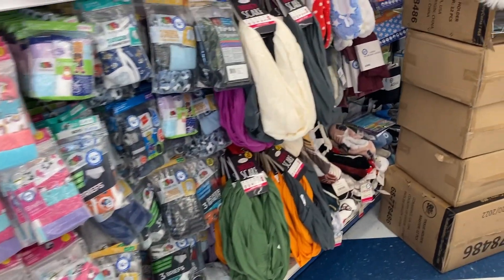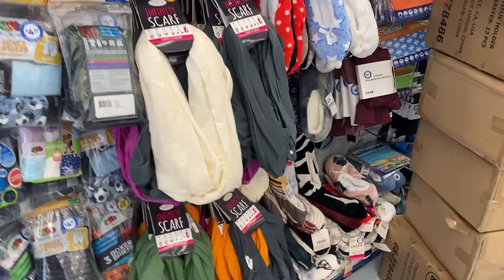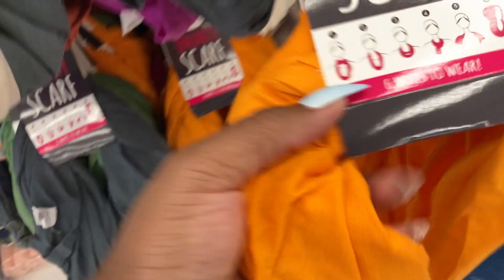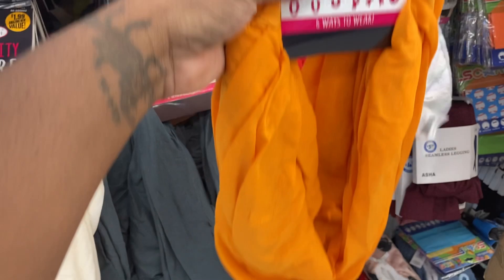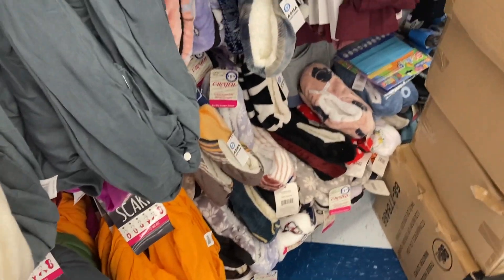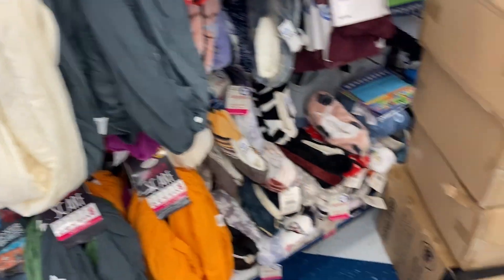Let's go down to the next aisle. They got scarves — this green one is cute, how much is it? Two dollars. That green one is nice, look at the orange one too. This one is nice too. So you guys already know nothing inside of here is 99 cents anymore.